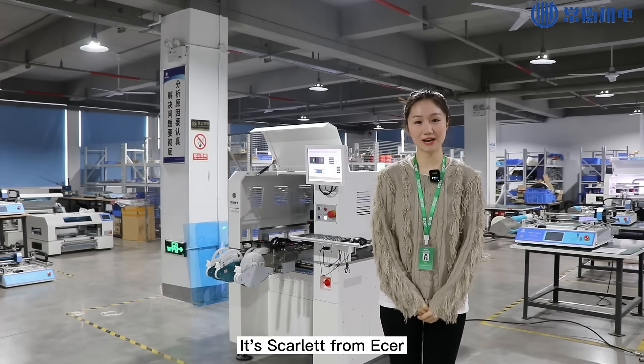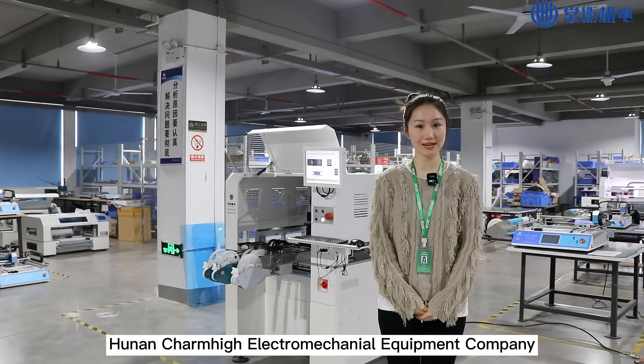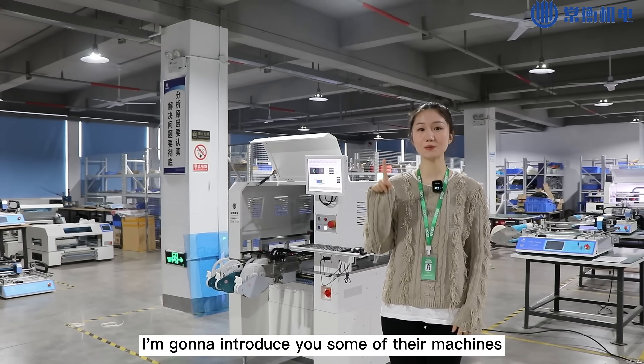Hello everyone, it's Scarlett from Ether. Today we came to Hunan Charm High Electromechanical Equipment Company and now I'm visiting their factory. Next, I'm going to introduce you some of their machines.